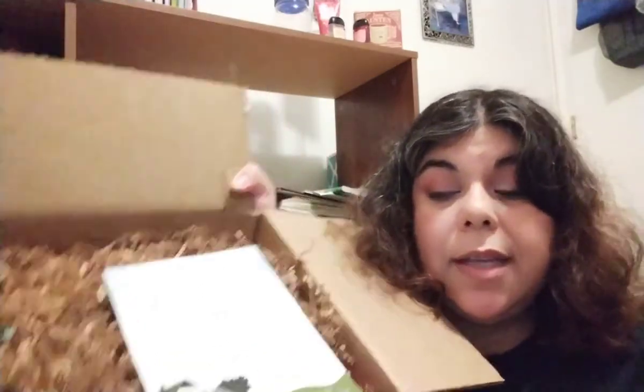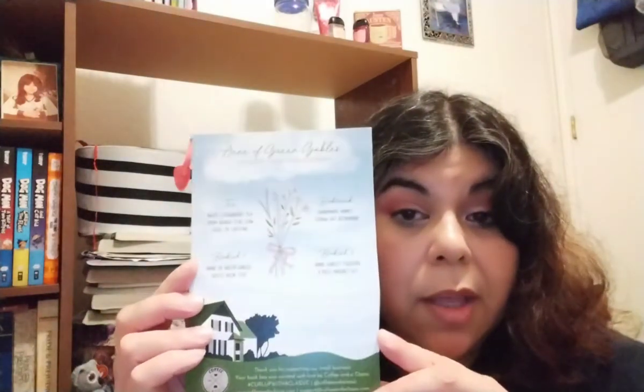Let me get this open and give you a sneak peek of the box. You get a card that lists the items coming in the box, and there's usually some kind of illustration — this one has Green Gables in the corner. This month's selection is Anne of Green Gables, one of my favorite books.